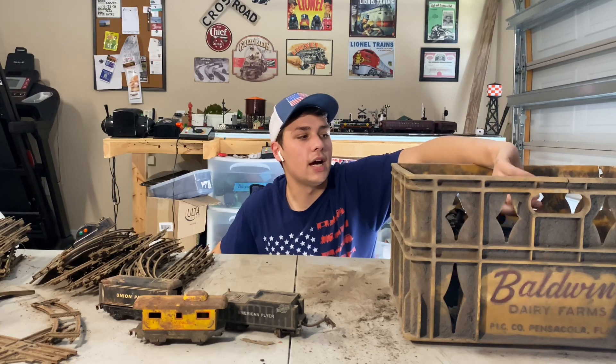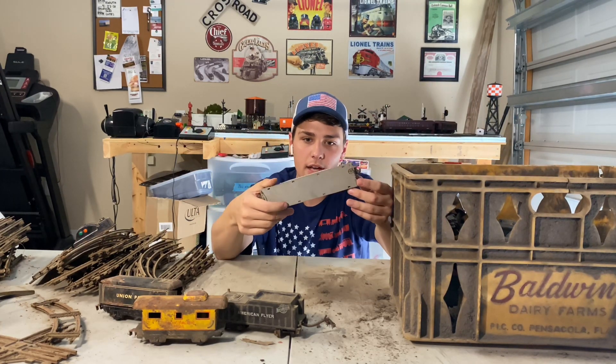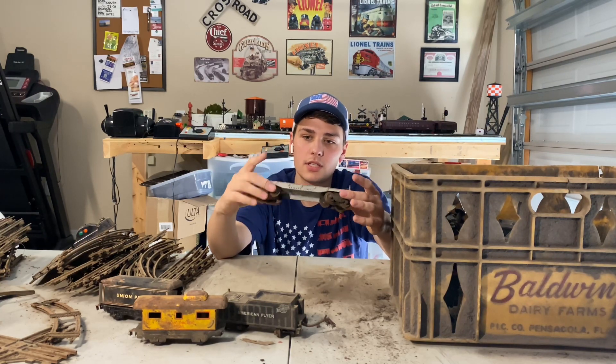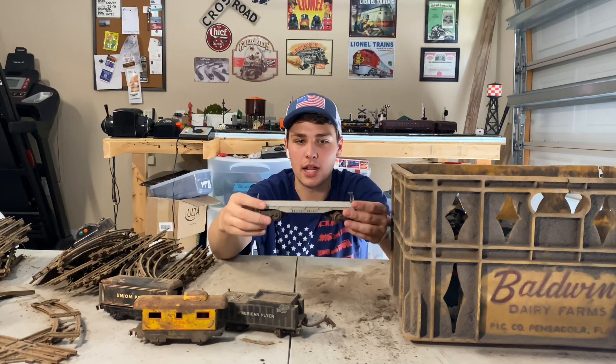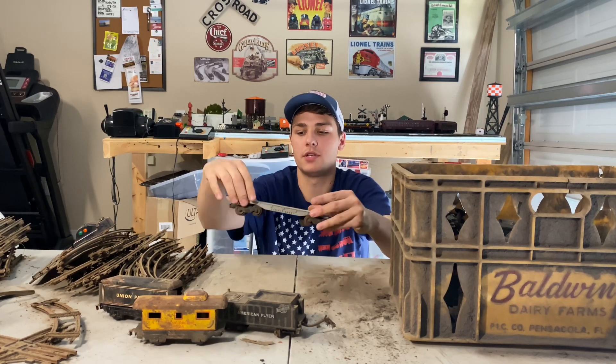Next up, we're getting into some of the Lionel stuff. There is a Lionel 2411 — I believe this is the state car from the mid to late 40s that has the pipes. All of the stakes are missing, and there are no pipes, unfortunately.